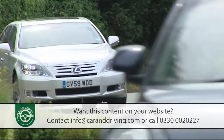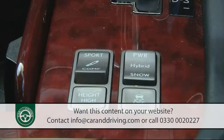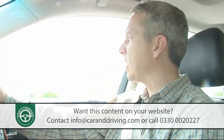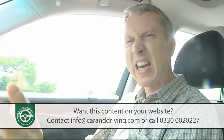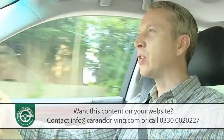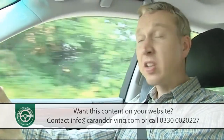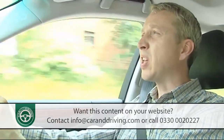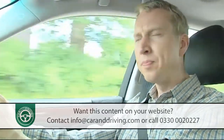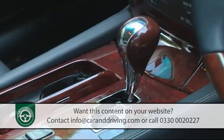Unlike previous generation LS models, you can enjoy the experience around twisties too, despite suggestions to the contrary from the initially rather lifeless electric power steering. Even in this long wheelbase version, body roll is well controlled, and the air suspension — in comfort and normal modes — will make the average British B-road feel like an Arizona highway. It's all done in whisper quietness, a credit to the engine as much as the double-glazed windows. Apparently there's a guy in the factory who tests every one with a stethoscope to make sure it produces the right tone.